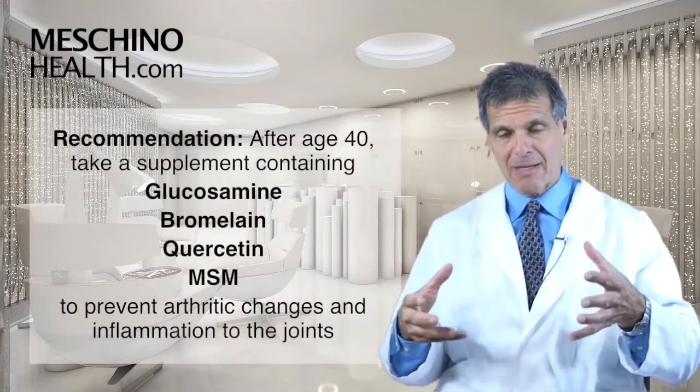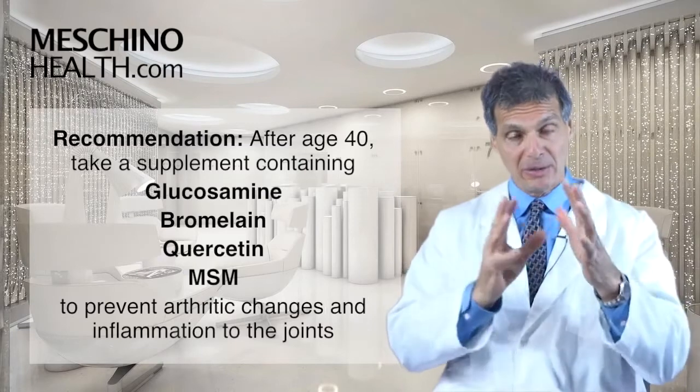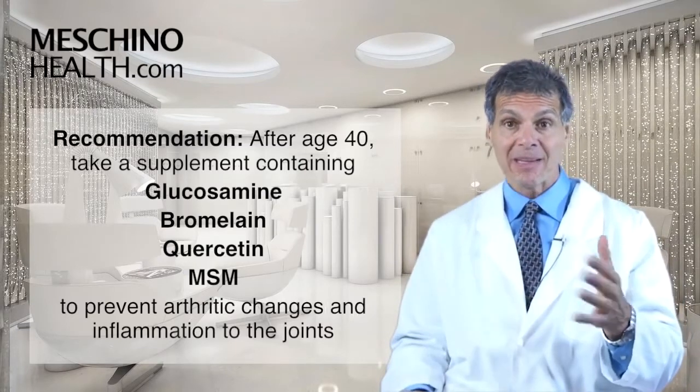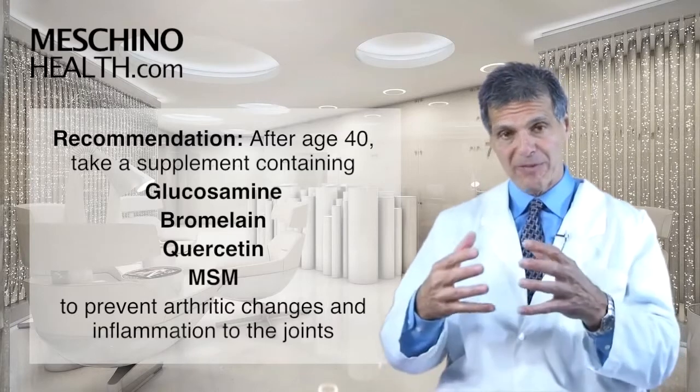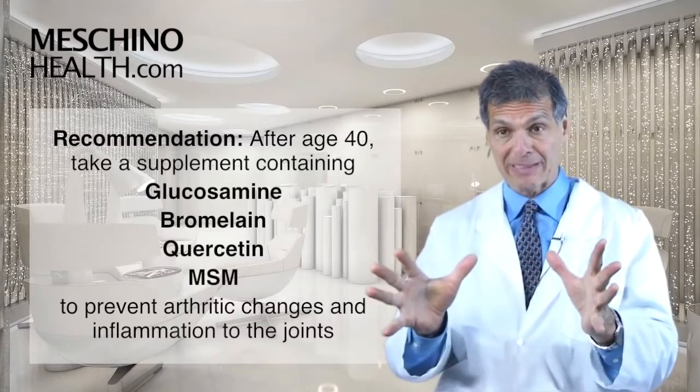After age 40, I believe every single person should take a supplement that contains glucosamine with bromelain, with quercetin, with MSM, as I do, to help prevent cartilage breakdown that normally occurs as we get older so we don't end up with arthritic joints.